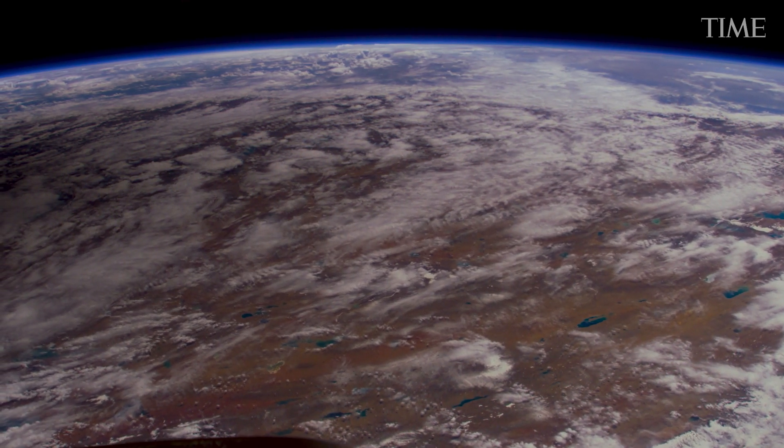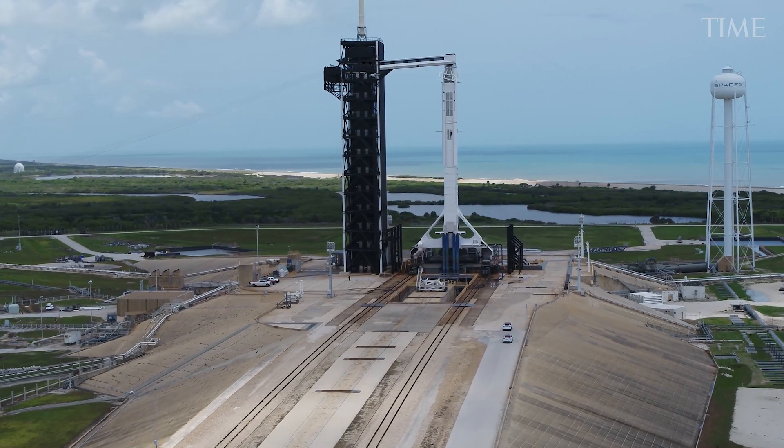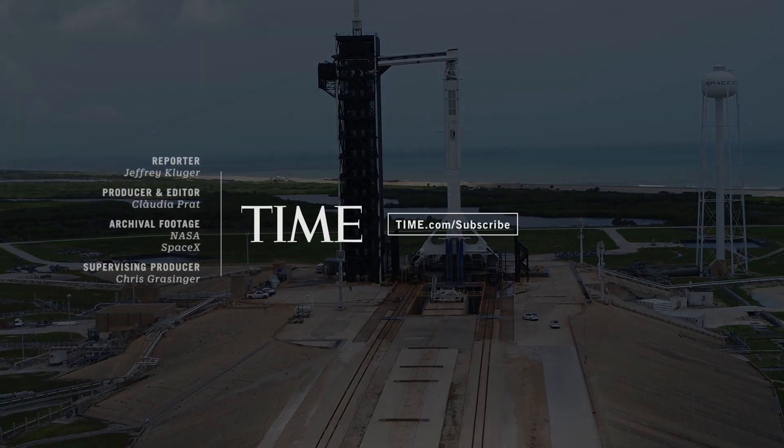Space remains, ever and always, a dangerous place to go. But the right engineering and the right crew can make things a lot safer.